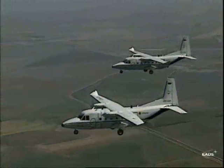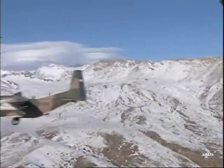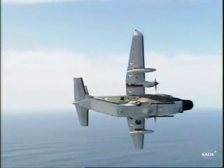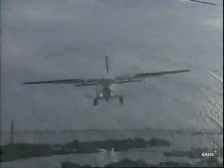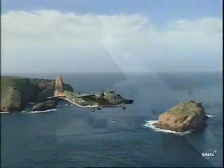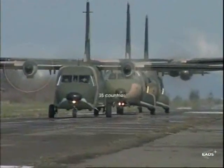Ever since it first appeared, the CASA C-212 has shown an operational capability that has made it the unquestionable leader in the light military transport aircraft market. More than 2,500,000 flight hours, more than 460 aircraft sold, 90 operators in more than 35 countries.